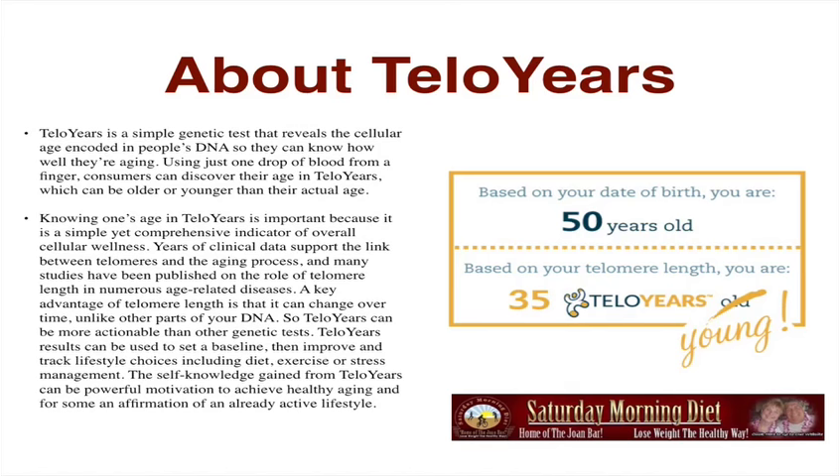Telomere Years can be more actionable than other genetic tests. Results can be used to set a baseline, then improve and track lifestyle choices including diet, exercise, or stress management. The self-knowledge gained from Telomere Years can be powerful motivation to achieve healthy aging and, for some, an affirmation of an already active lifestyle.